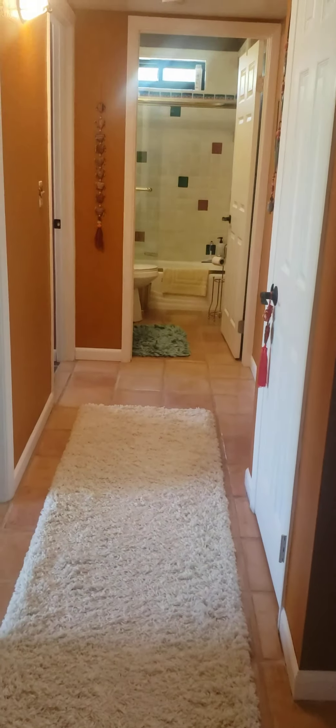This is down the hallway towards the bedrooms. Bedrooms are all on one side. This is the first guest bedroom. The windows have been replaced.